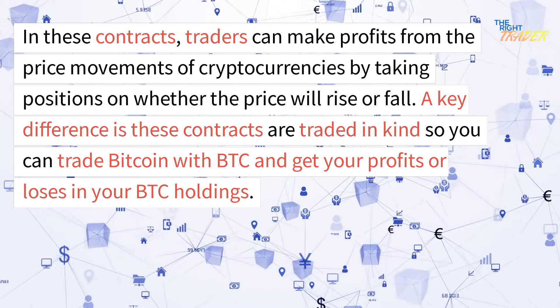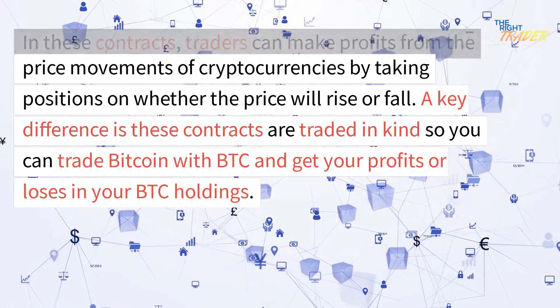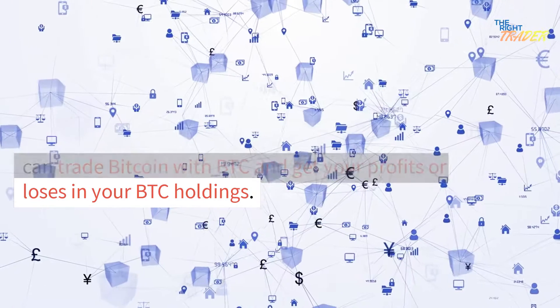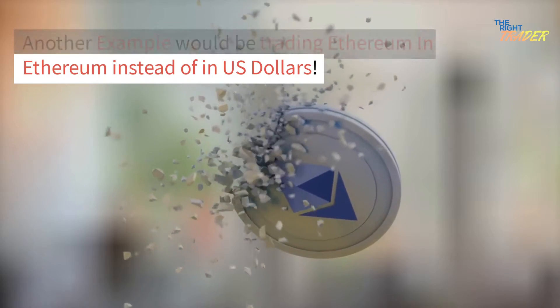A key difference is these contracts are traded in kind, so you can trade Bitcoin with BTC and get your profits or losses in your BTC holdings. Another example would be trading Ethereum in Ethereum instead of in US dollars.